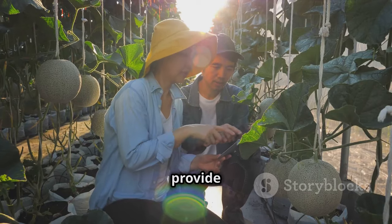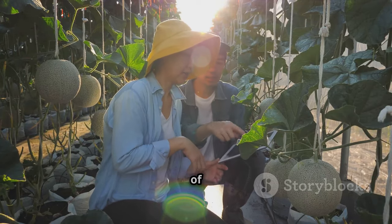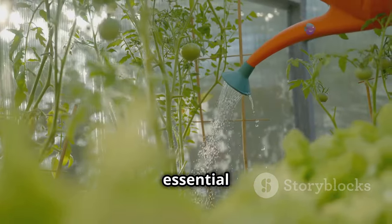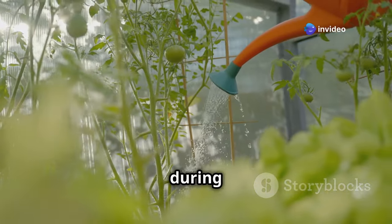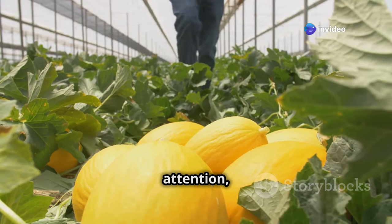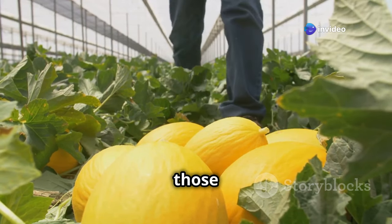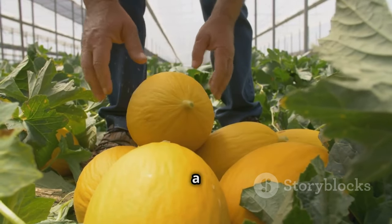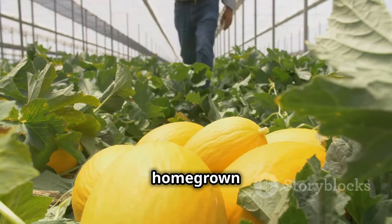As your melon plants grow, provide them with sturdy support in the form of stakes, canes, or a trellis system. Regular watering is essential for melons, especially during hot weather. With a little care and attention, you'll soon be harvesting those magnificent melons, their sweet aroma filling your greenhouse, their flavor a true testament to the joys of homegrown produce.